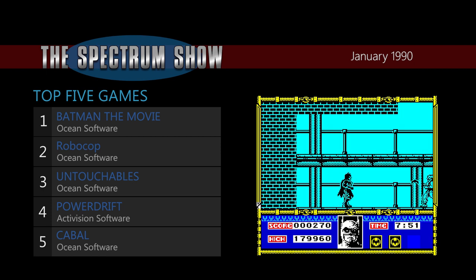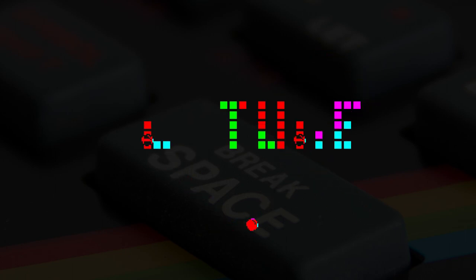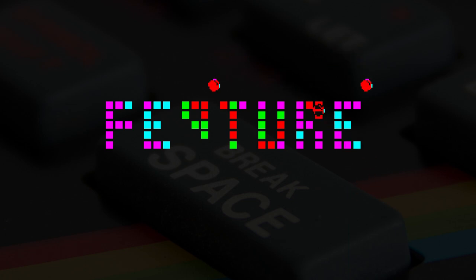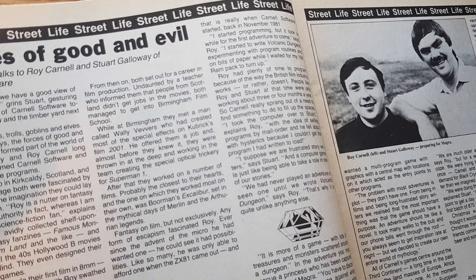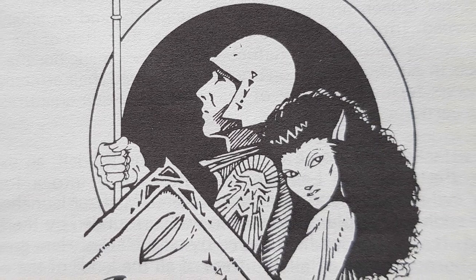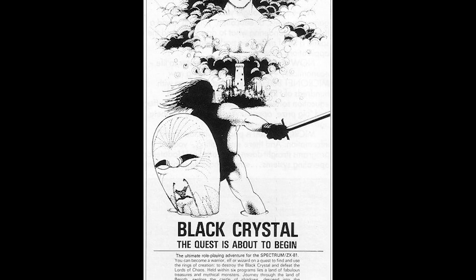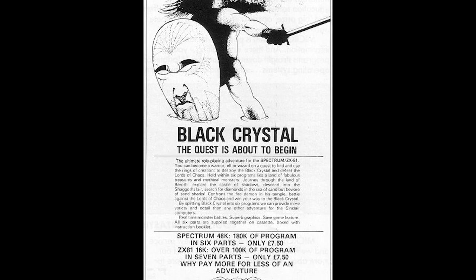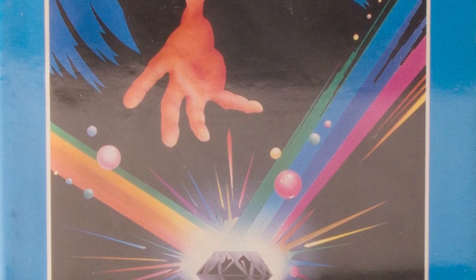And that was the news and top selling games from January 1990. Before we start this feature, it's important to note that the dates of the early game releases are not 100% confirmed. In a Popular Computing Weekly interview, Roy Carnell and Stuart Galloway claim to have written Volcanic Dungeon before Black Crystal. However, Volcanic Dungeon is also claimed to be the second game in the Third Continent series, the first being Black Crystal. The earliest adverts for Black Crystal are two months before Volcanic Dungeon, so make of that what you will.